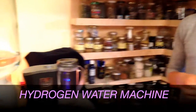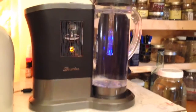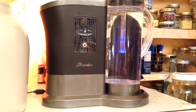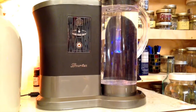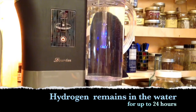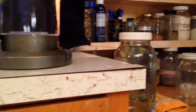We chose the Lourdes for many reasons. It is the only machine that can actually hold the hydrogen in the water after you take it off the machine for 12 to 24 hours. And that's a really, really big deal, considering that most machines can only hold it for like 10 minutes.